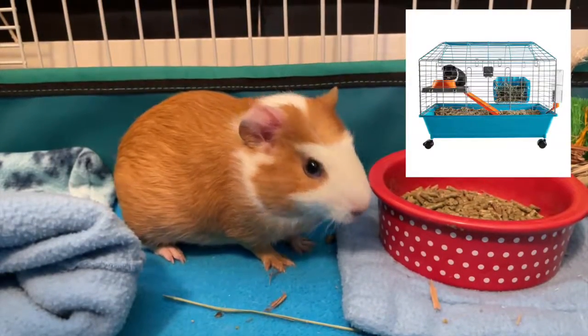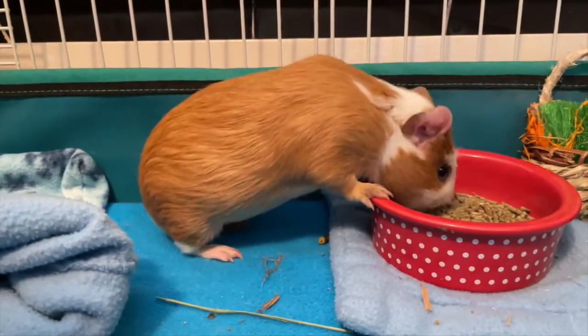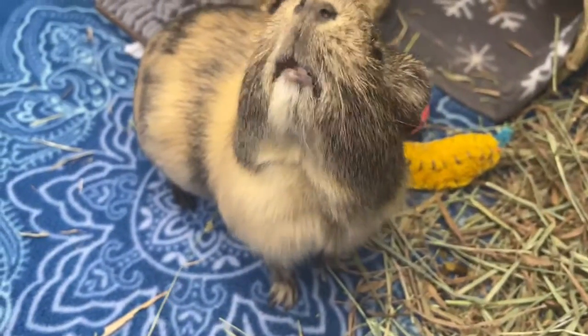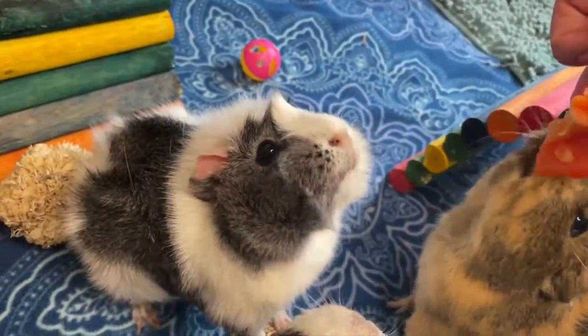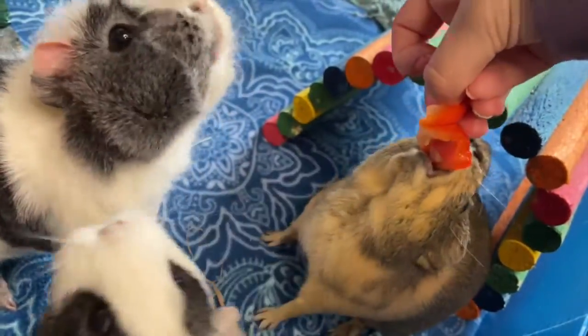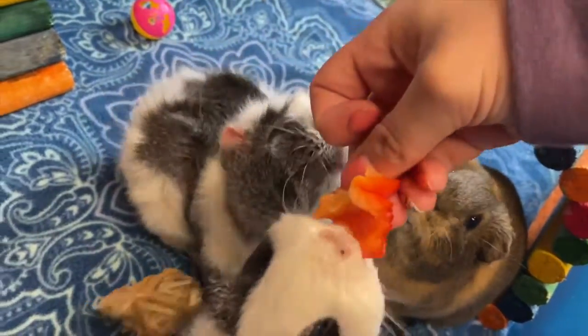The first product is a pet store guinea pig cage. Guinea pigs need a large cage to live in and it wouldn't be fair to them to put them in a small little cage. They can't really move in it and can't really get any exercise, which isn't good for their health. If you have a pet store cage, don't get rid of it though, because you can use it as a travel cage.